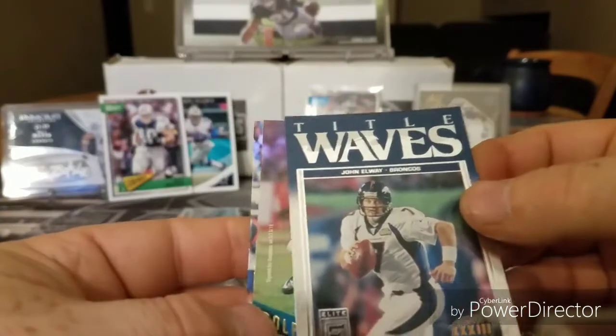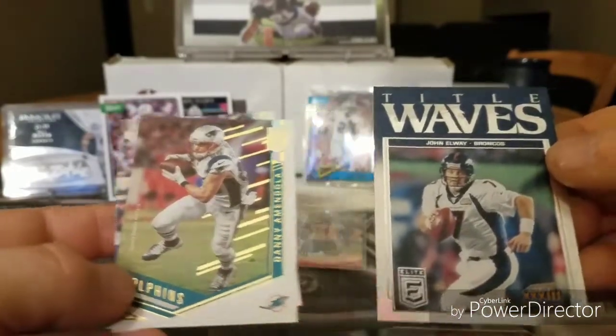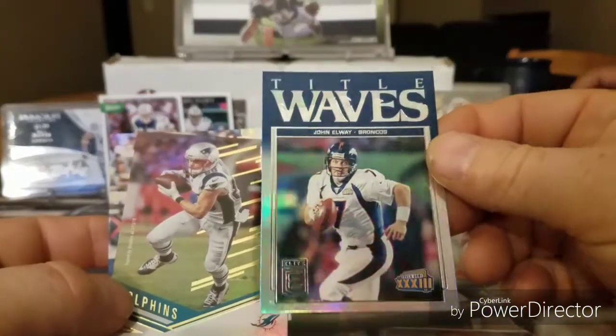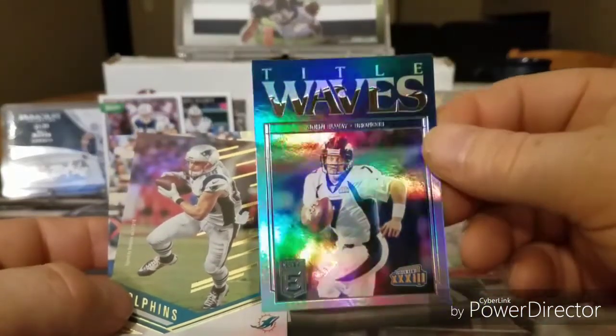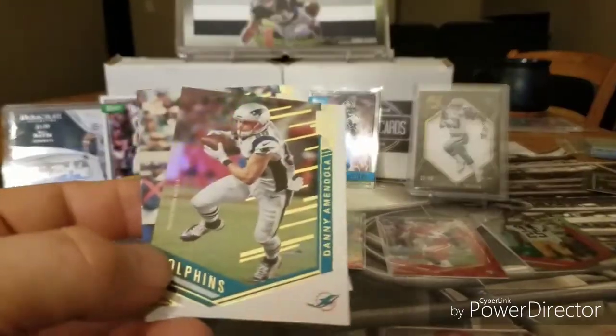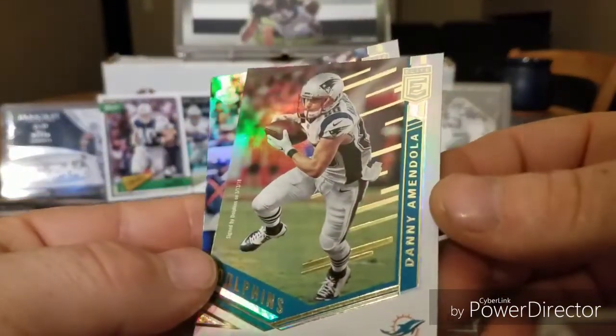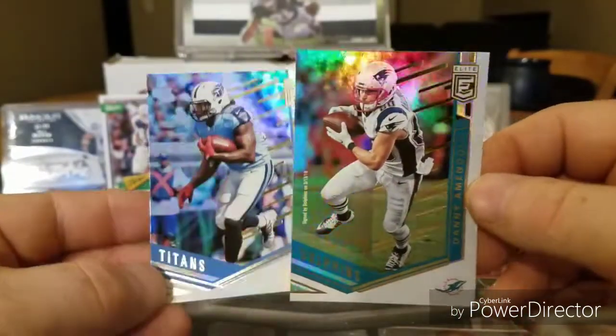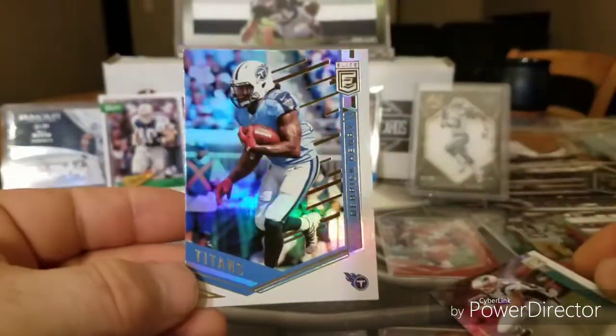Followed by this guy here — they called it John Elway Tidal Wave. That's a cool looking card, look at that. Tidal Waves. Danny Amendola, went to the Dolphins. And Derrick Henry.